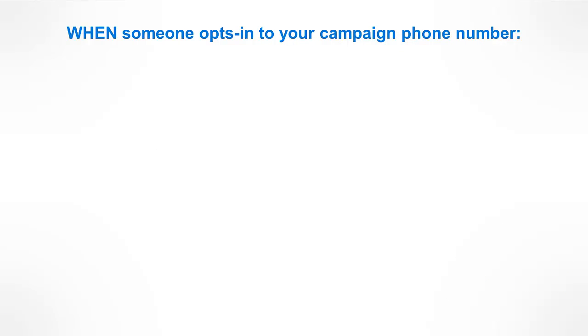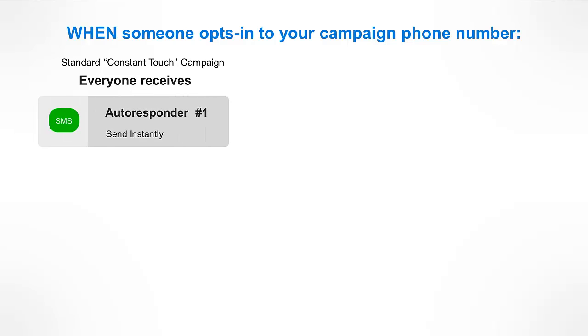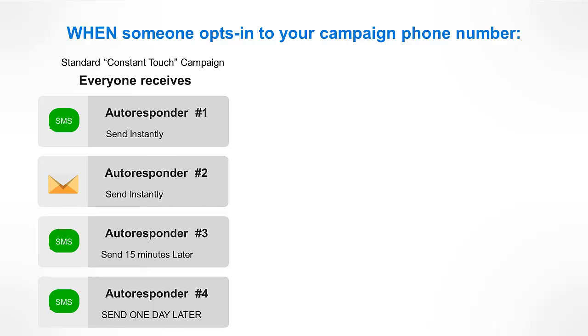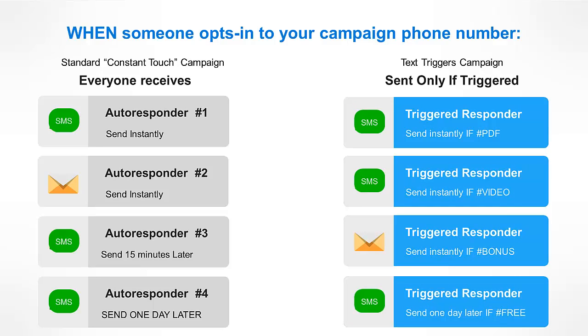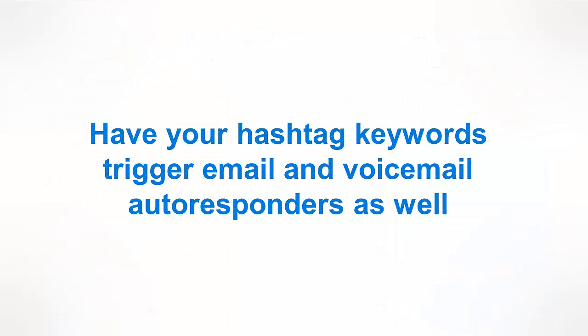A standard Constant Touch campaign is already very powerful. However, in that campaign, once a prospect is added, it follows a set sequence of SMS messages, emails, or voicemails. The difference in the Text Triggers campaign is that once the unique hashtag is received, it starts the autoresponder sequence that is specific to that code. Now that's a powerful difference.